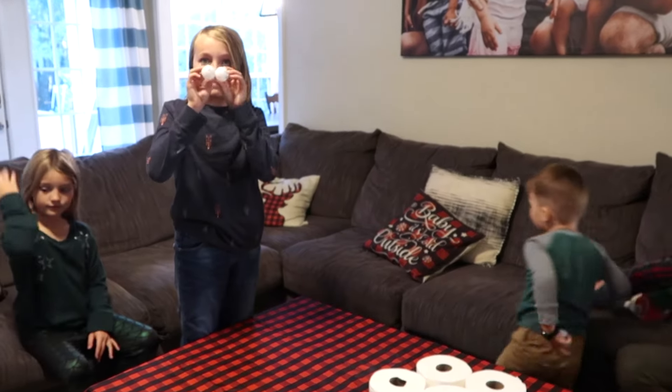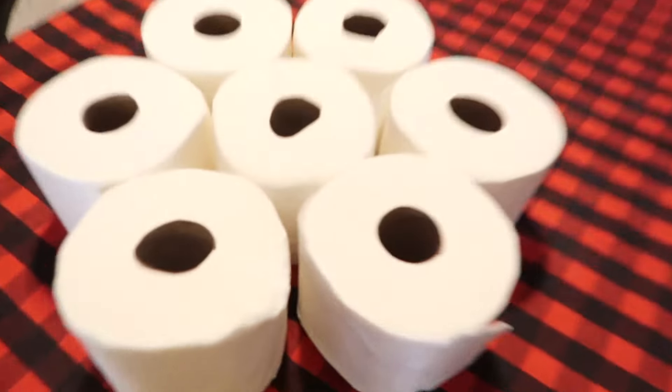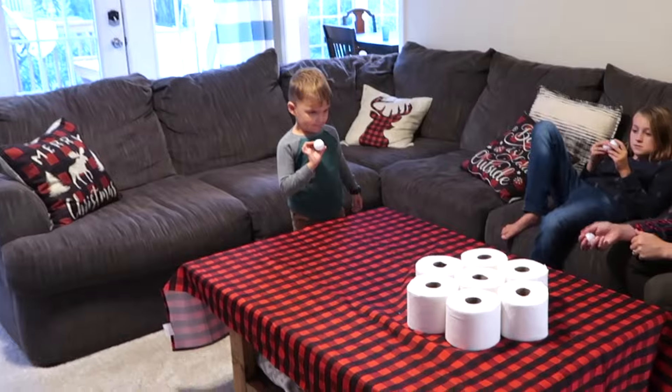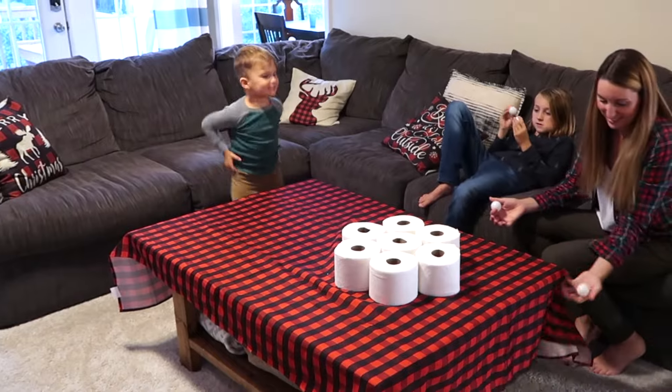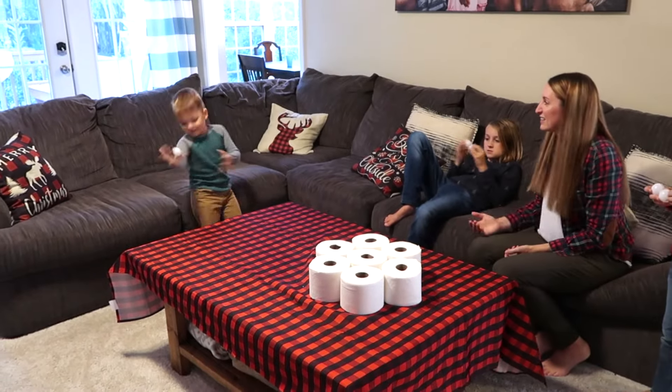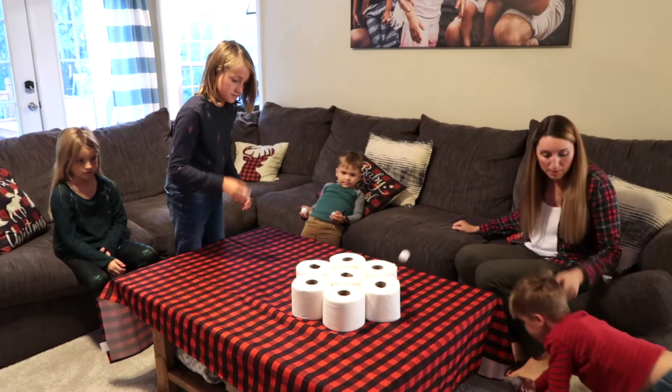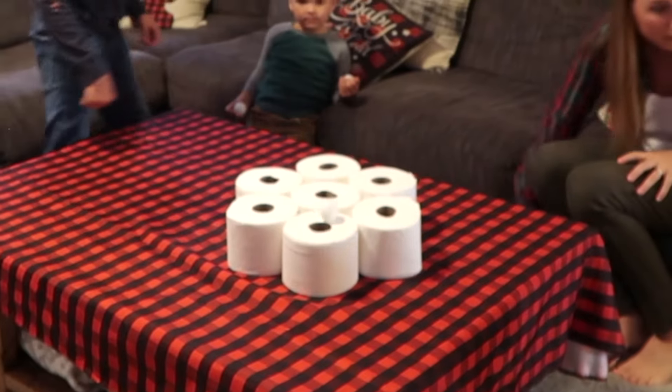For this game all you need is a ping-pong ball and several rolls of toilet paper. Place the toilet paper rolls in the center of the table and have the child throw the ball and have it hit the table once before trying to land on one of the rolls of toilet paper. Extra points if you actually land in the center of the toilet paper.